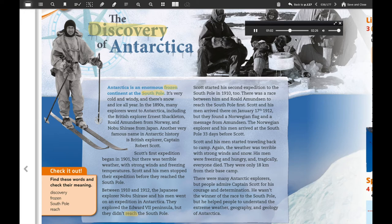Between 1910 and 1912, the Japanese explorer Nobu Shirase and his men went on an expedition in Antarctica. They explored the Edward VII Peninsula, but they didn't reach the south pole. Scott started his second expedition to the south pole in 1910 too. There was a race between him and Roald Amundsen to reach the south pole first. Scott and his men arrived there on January 17th, 1912, but they found a Norwegian flag and a message from Amundsen. The Norwegian explorer and his men had arrived at the south pole 33 days before Scott. Scott and his men started traveling back to camp. The weather was terrible with strong winds and snow, and tragically everyone died.